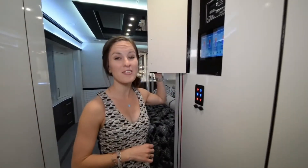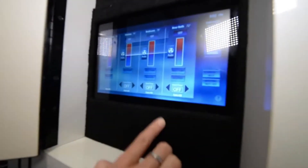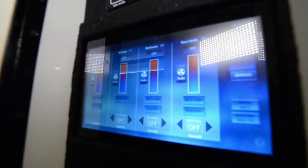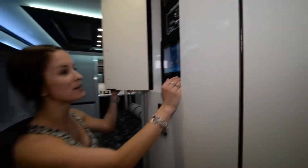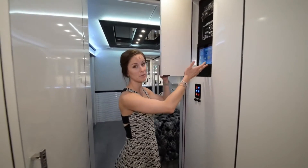The control panel in this coach is also beautiful, of course. It's all digital. With the push of a button, I can control the air in every single room in this small apartment on wheels. Everything you need right here — battery power, inverter, generator, pump, everything, just right here at the push of a button.